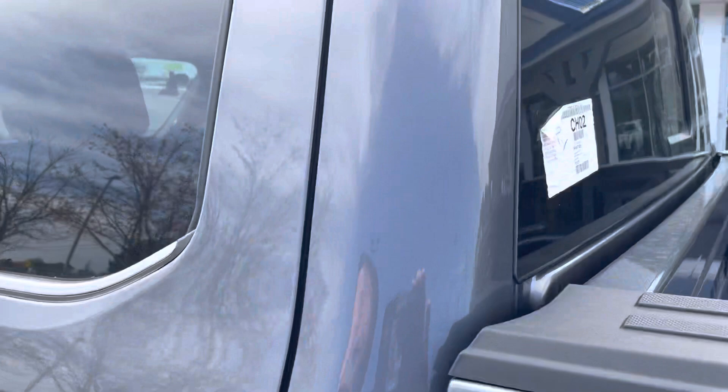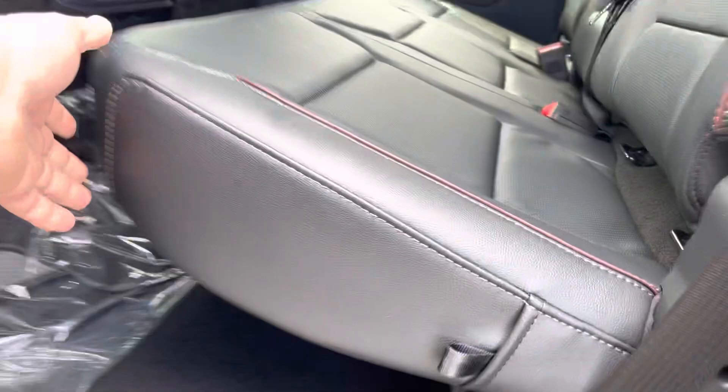Let's take a peek inside. Not cleaned up yet — we just got it in. Nice fold-up seats in the back. Rear AC controls.